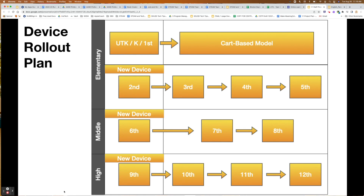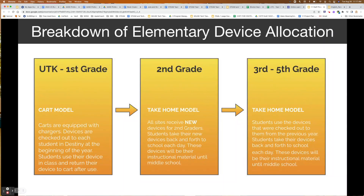Hello, this is Julie Garcia from the instructional technology department. I would like to do a brief overview of what to expect for device management in our elementary schools.